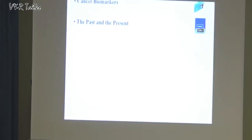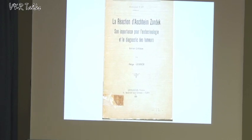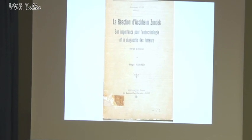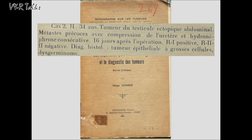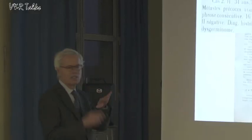The idea of cancer biomarkers is not really new. About eighty years ago, there was already a technique — the HCG reaction — used not only for detecting pregnancy, but also for detecting testicular tumors. It's a test performed on urine of patients, not in the bloodstream. Using this test, you can detect not only a pregnancy but also testicular tumors. So the idea of detecting cancer biomarkers is not new.